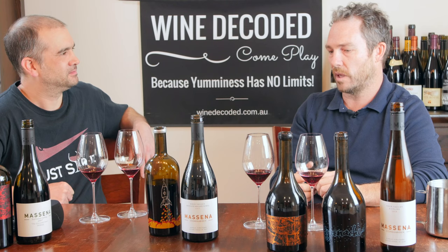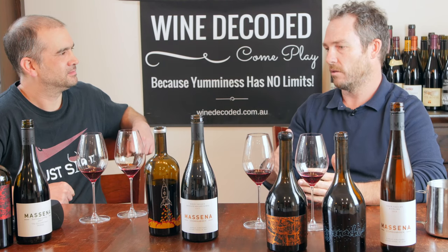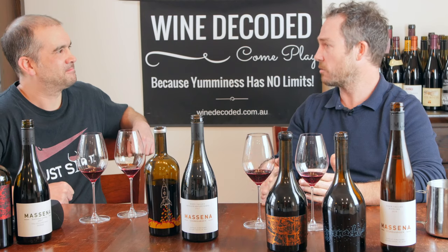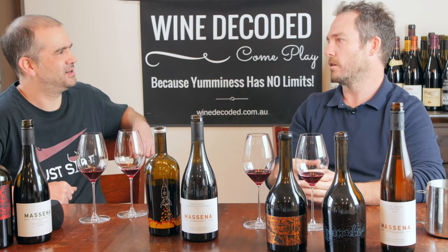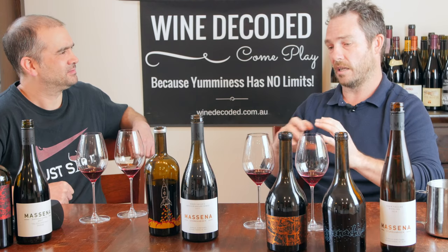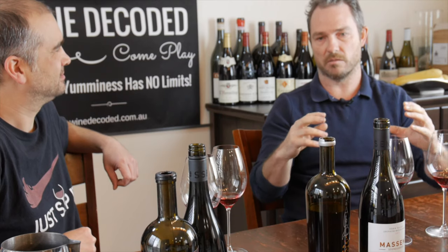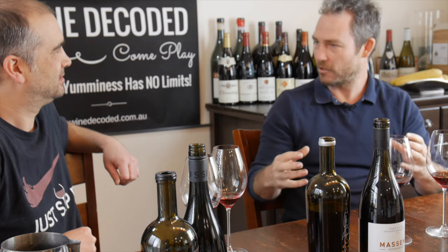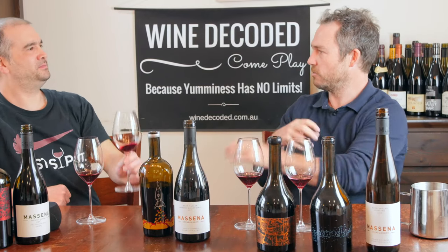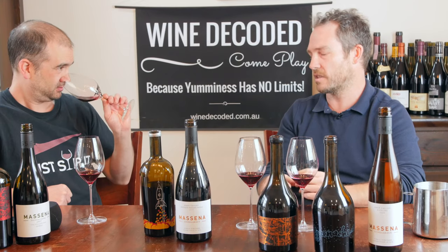I make a wine called Moonlight Run which is a Mataro Grenache Shiraz — everyone still goes to GSM, but it's Mataro-led, 75% Mataro. In reverse, you've got Mataro which is quite austere and tannic, you're adding Grenache just to soften that a little bit and adding Shiraz. You can do it with any other variety, but it just seems they work so well together.